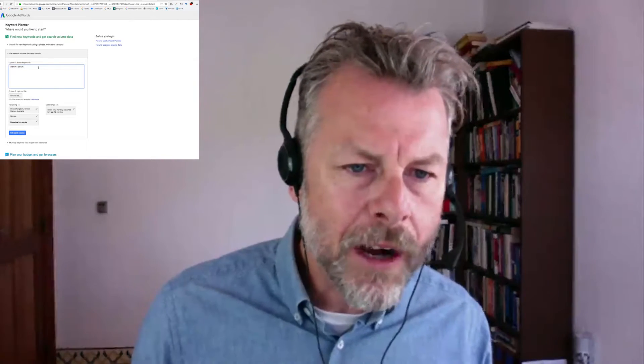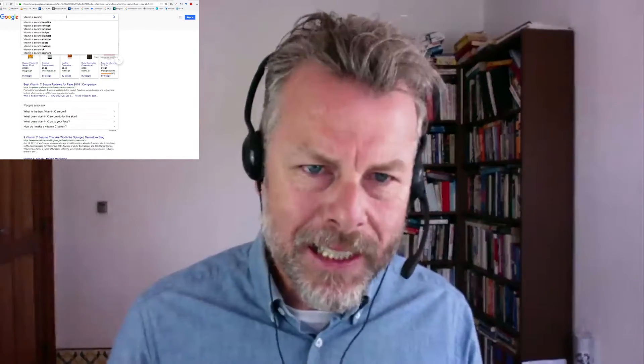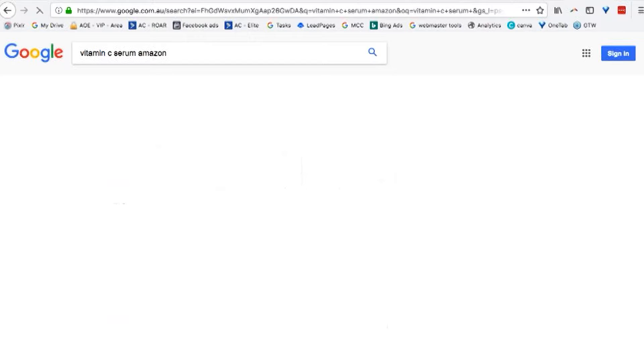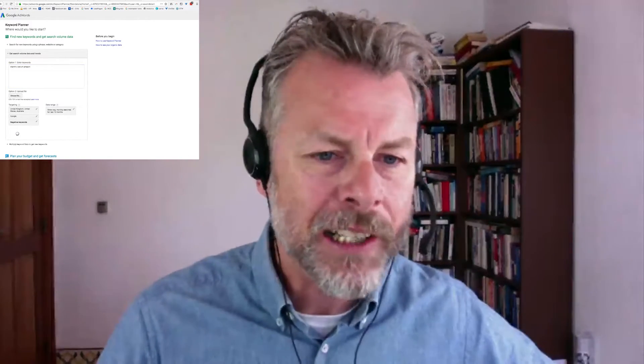Now, I want to be very targeted, so I'm going to add 'Amazon.' Anybody that searches on Google for 'Vitamin C Serum' — and you can see here, Amazon is a search term that comes up in the auto-suggest, which means a lot of people are searching for it. So, 'Vitamin C Serum on Amazon' — I should definitely be running traffic on that search term, because the person searching wants Vitamin C Serum and wants to buy it on Amazon.